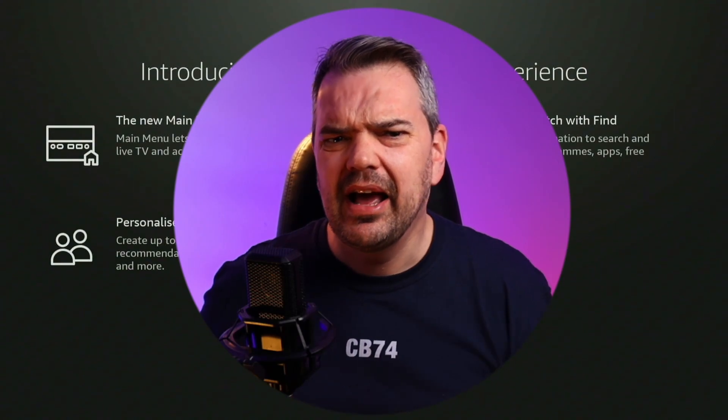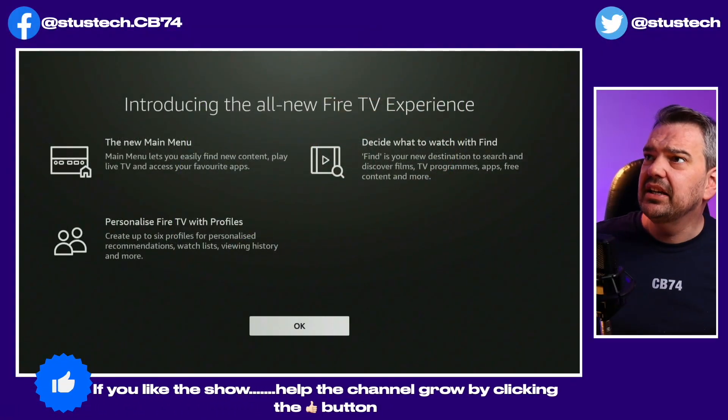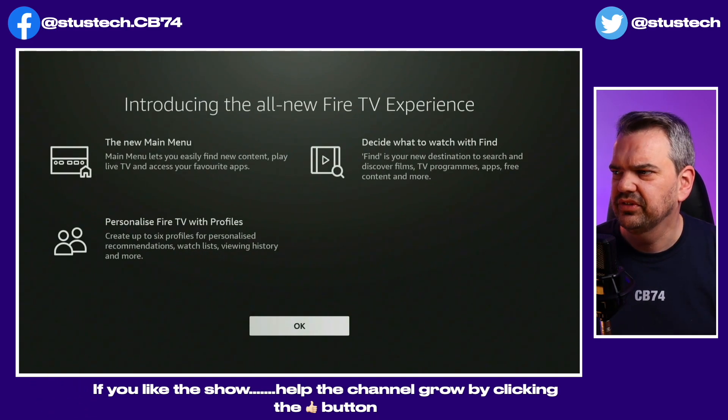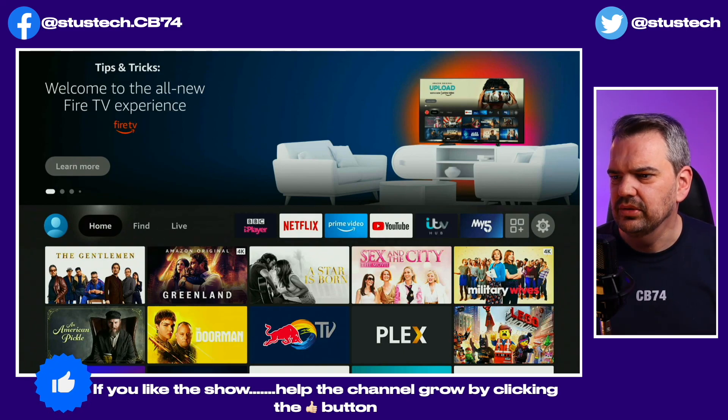If you're still waiting, I've got a few tips for you — it's a little bit more detail than what you've heard before, and unfortunately there's no magic wand, you're going to have to show a little bit of patience. But I'll be able to let you know how far down the line you actually are. Let's see it anyway — here we are, it's introducing the all new Fire TV experience, with an all new main menu, personalized Fire TV with profiles.